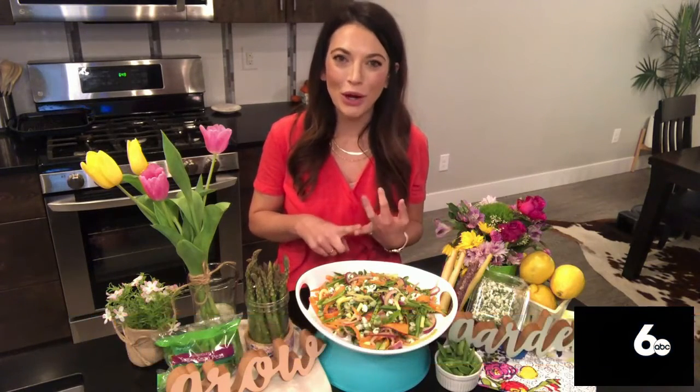Spring means vibrant colors popping up everywhere. So what are some spring fruits and veggies that we can use as a burst of color on our plates? Spring is the perfect time for fresh produce — asparagus, rhubarb, fresh berries, Swiss chard, spring peas. There are so many options and they add vibrant color and lots of fresh flavor.